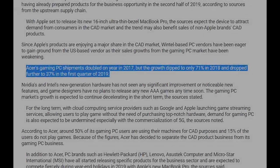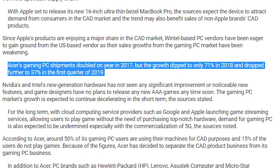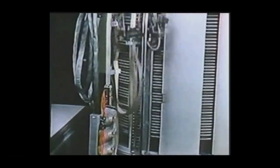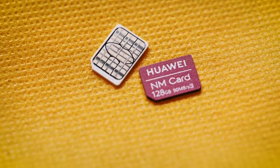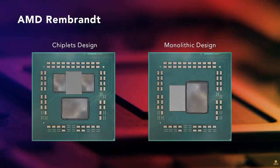With new sharpening and scaling effects gaining popularity and with the prices of discrete GPUs going up, I think APUs could be the future of PC gaming, making the platform a lot more accessible. A report on Digitimes quotes sources from the PC supply chain saying Acer's gaming PC shipments doubled year-on-year in 2017, but growth dipped to only 71% in 2018 and dropped further to 37% in Q1 2019. For the long term, with cloud computing service providers such as Google and Apple launching game streaming services — allowing users to play games without top-notch hardware — demand for gaming PCs is expected to be undermined, especially with the commercialization of 5G. Of course, this transition to APUs won't happen overnight, just like it took a while for hard drives to go from the size of a car with only 3MB to the size of a fingernail with hundreds of gigabytes. Or perhaps I'm completely wrong and APUs have no future — let me know what you think in the comments below.